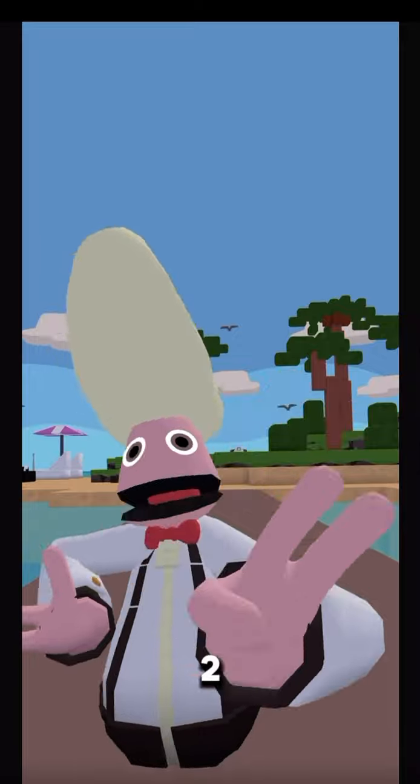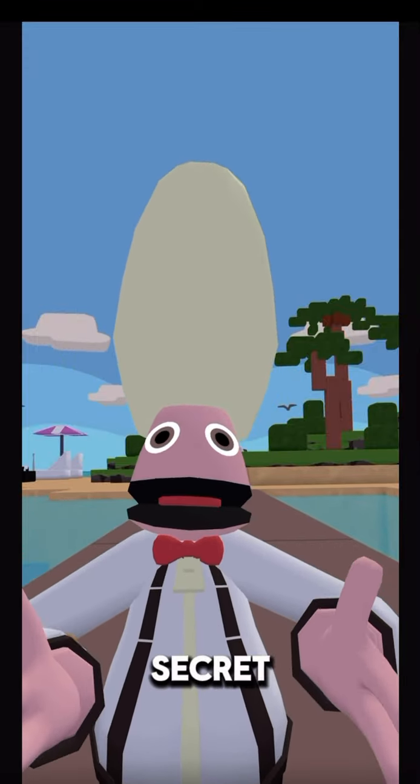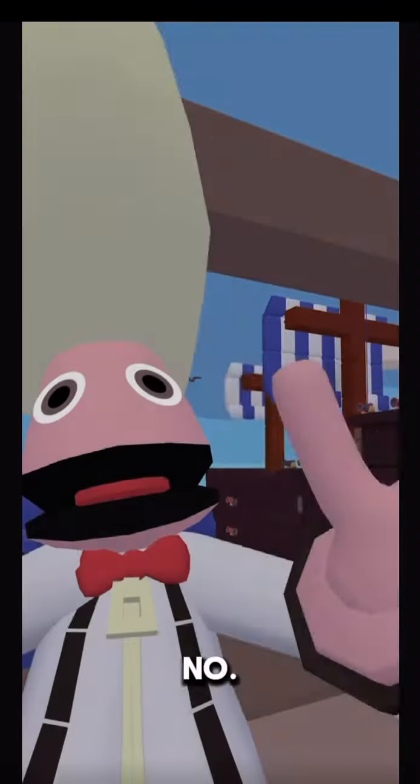Number two. On the island map, as you can see here, there's actually a secret store. You can look down here, go down to swim up here, go through here, hop up through here — there's a secret shop.